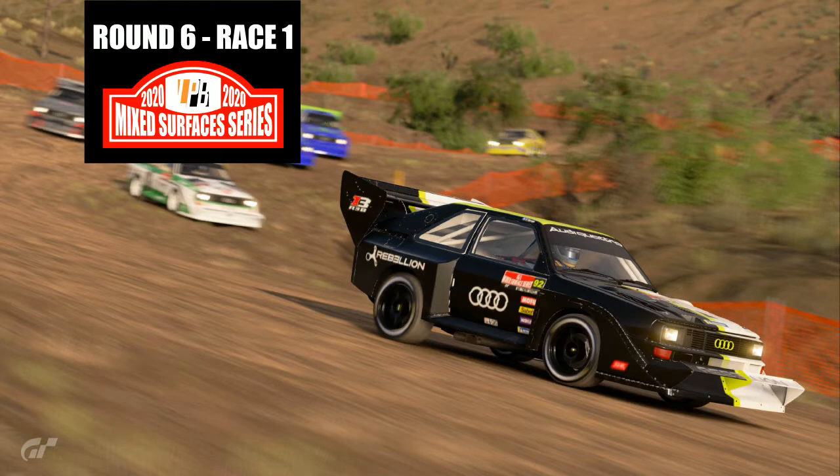LPB Mixed Surface Series Round 6 Race 1 from Fisherman's Ranch in the Audi Quattros.